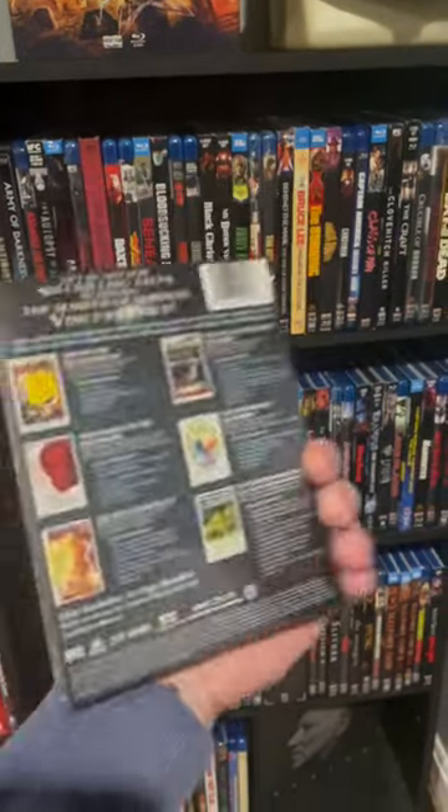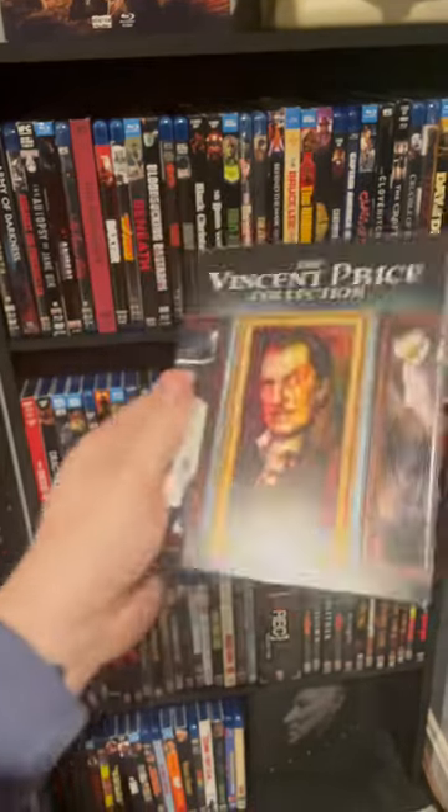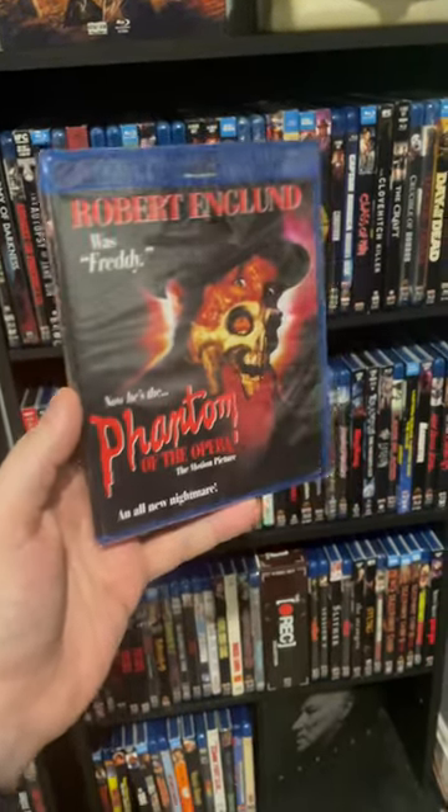First off, the Vincent Price collection. Love these movies. I've been trying to get it for a long time and finally pulled the trigger — a five-movie set. Also grabbed this one here: the Phantom of the Opera with Robert Englund playing the Phantom. Super cool.